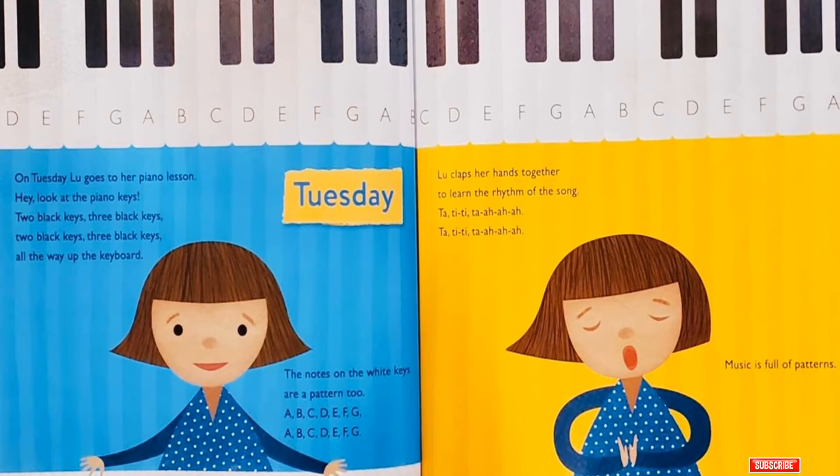Tuesday! On Tuesday, Lou goes to her piano lesson. Hey! Look at the piano keys! Two black keys! Three black keys! Two black keys! Three black keys! All the way up the keyboard! The notes on the white keys are a pattern too! A, B, C, D, E, F, G! A, B, C, D, E, F, G!